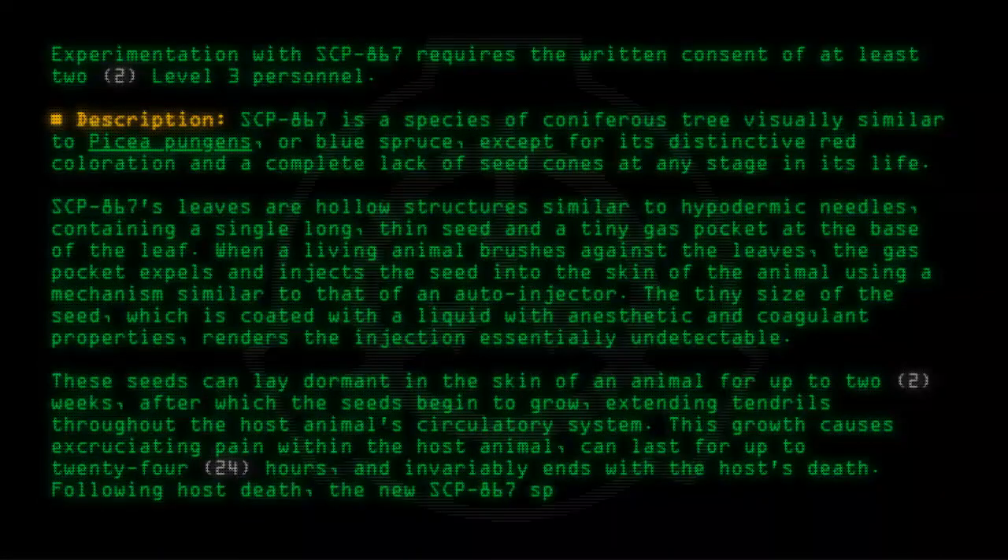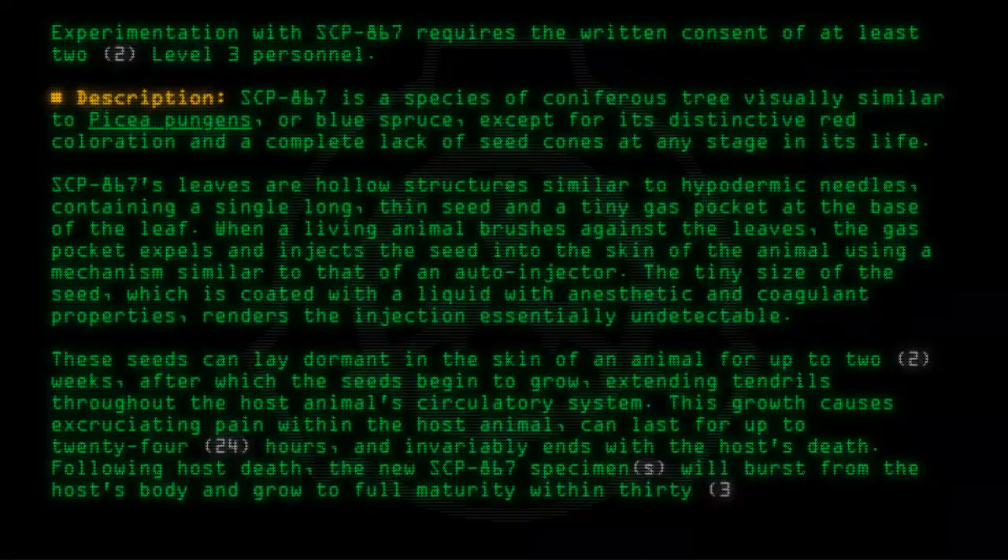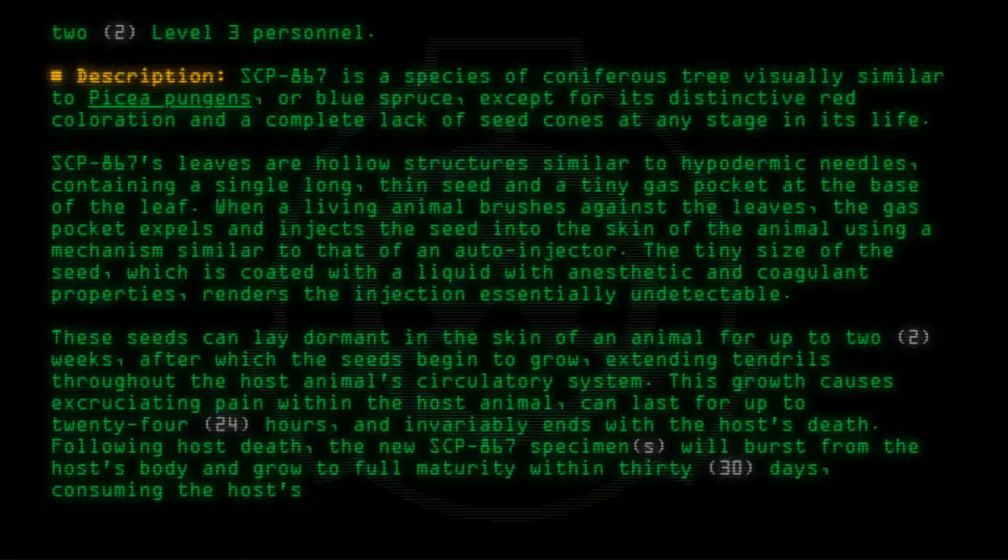Following host death, the new SCP-867 specimens will burst from the host's body and grow to full maturity within 30 days, consuming the host's body in the process.